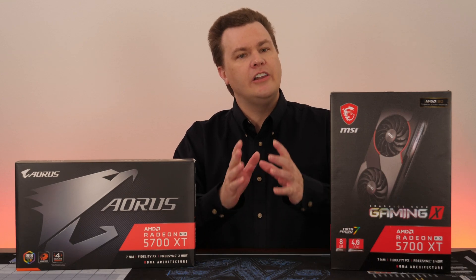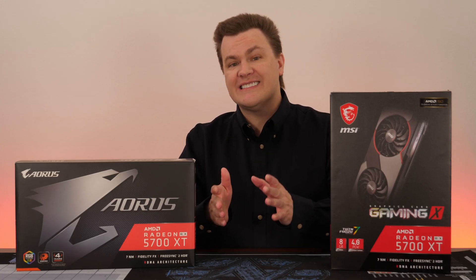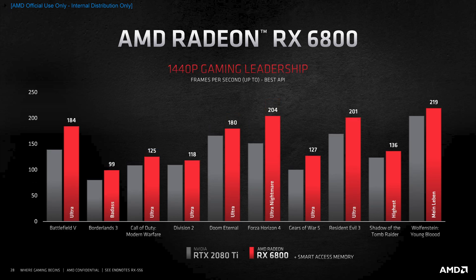AMD is also releasing a lower-power card, the RX 6800 non-XT. It has fewer compute units — 60 versus 72 on the 6800 XT — and a lower boost clock of 2.1 gigahertz, with a lower board power of 250 watts. It does retain the same 128 megabytes of infinity cache and 16 gigabytes of GDDR6 VRAM. AMD is positioning this as an RTX 3070 competitor; the RTX 2080 Ti numbers shown are roughly equivalent to the 3070.